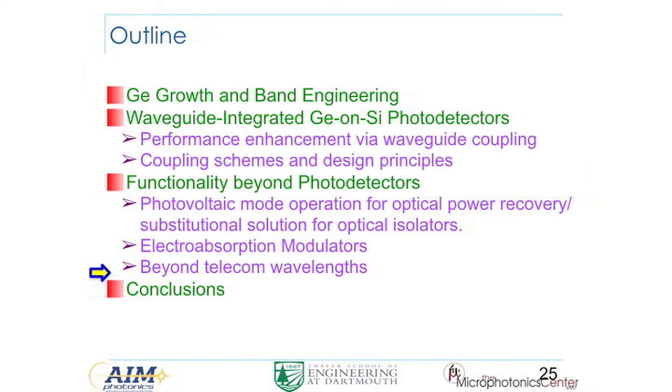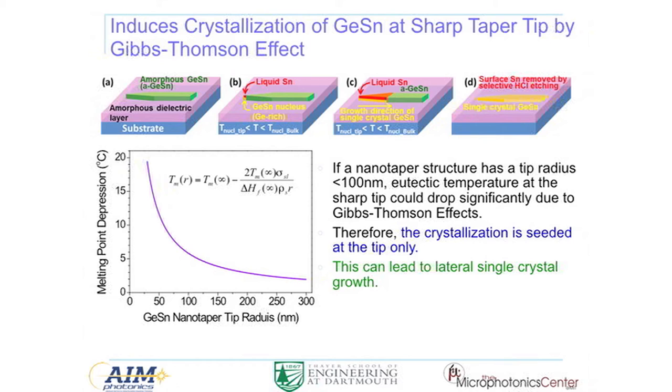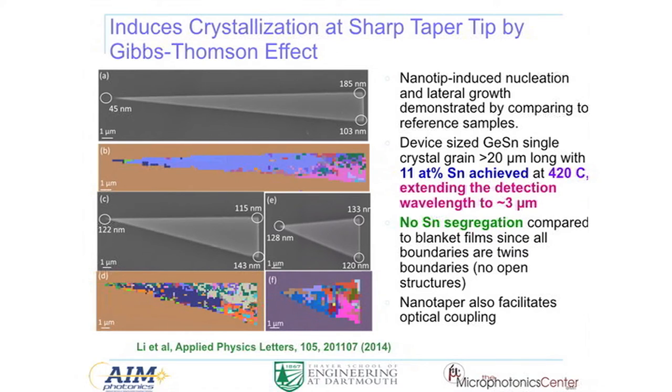Beyond telecom wavelengths: we recently discovered a method to crystallize pseudo-single-crystalline GeSn on any amorphous layer, enabling back-end-of-line fabrication. The trick is using a very sharp curvature tip to nucleate and grow the material laterally — almost single-crystal in that sense. We demonstrated this experimentally and showed that detection wavelengths can be pushed beyond 3 μm.